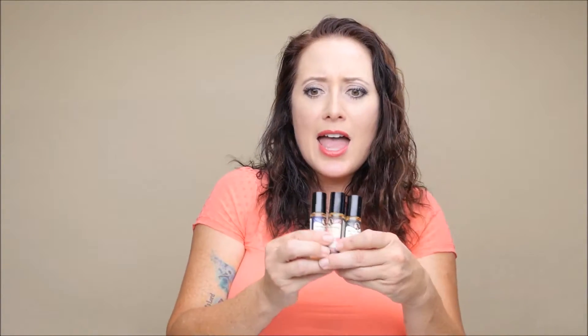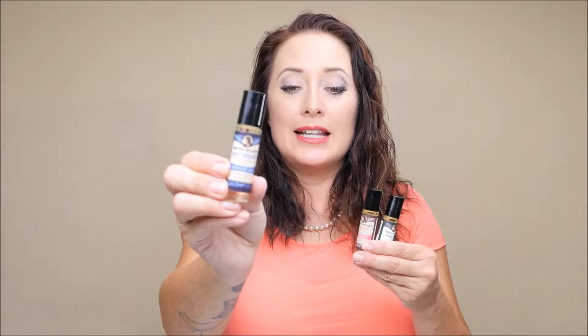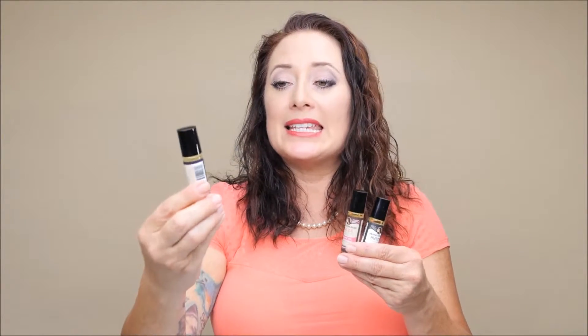Everything will be in the descriptions. Now, since I'm in the Ipsy studios, I met these. This is Valentina's home-brewed perfume oil — and it's in a roller ball. This one is Habit Breaker. There is True Love. And then this is Protection — Frankincense, myrrh, and patchouli. So I love an oil.